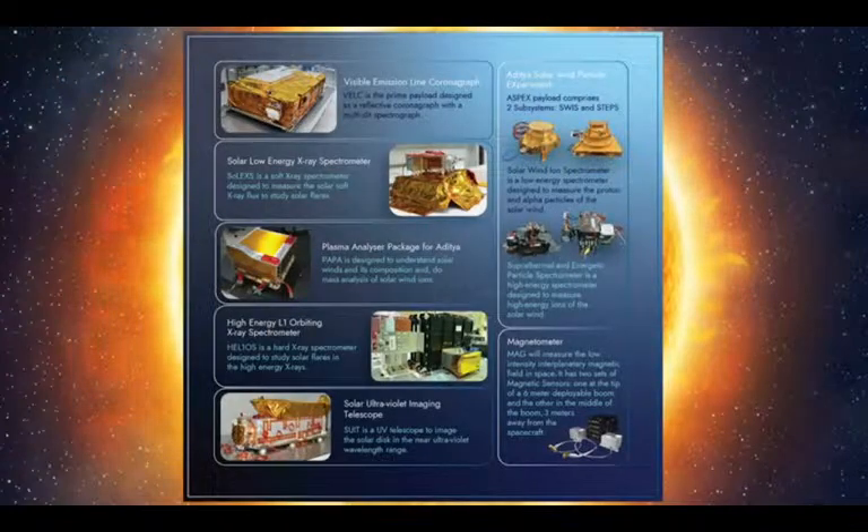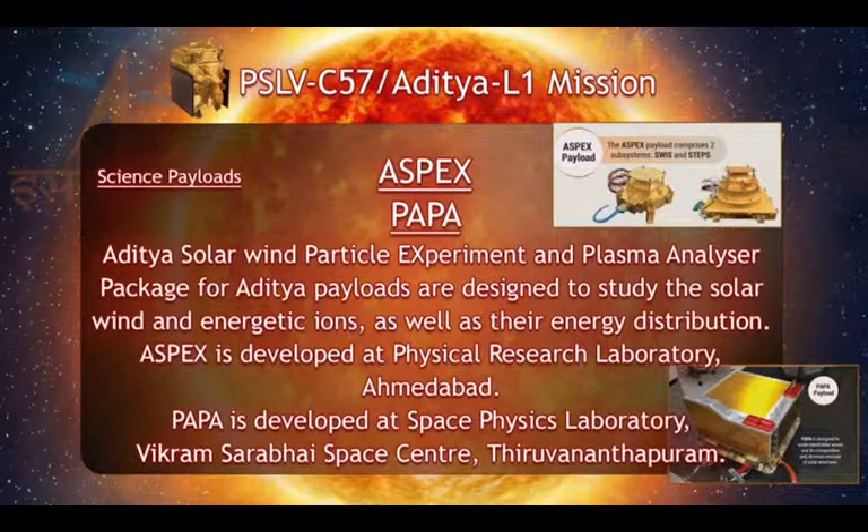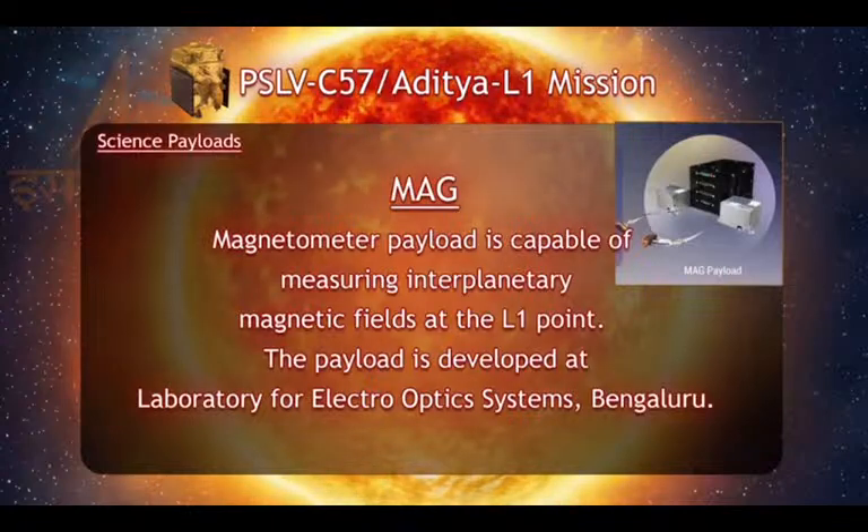The sixth payload is the Plasma Analyzer Package for Aditya, in short PAPA. It is designed to understand the solar winds and its composition, and perform mass analysis of solar winds. This payload is developed by Vikram Sarabhai Space Centre. The seventh payload is a magnetometer, or MAG, developed by LIOS, which will measure the low intensity interplanetary magnetic field in space using a pair of magnetic sensors.